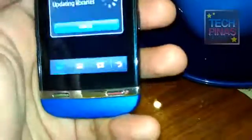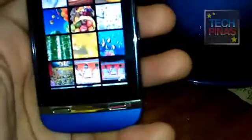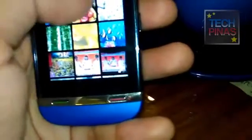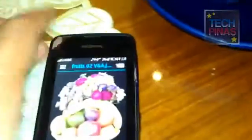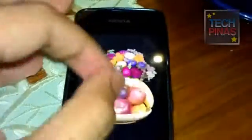Let's go to the gallery and open an image. Another thing that I really like about this phone is that despite the fact that it's very affordable and entry-level, it supports multi-touch, which means that you can use your two fingers to zoom in and zoom out on the images. Quite neat, really.